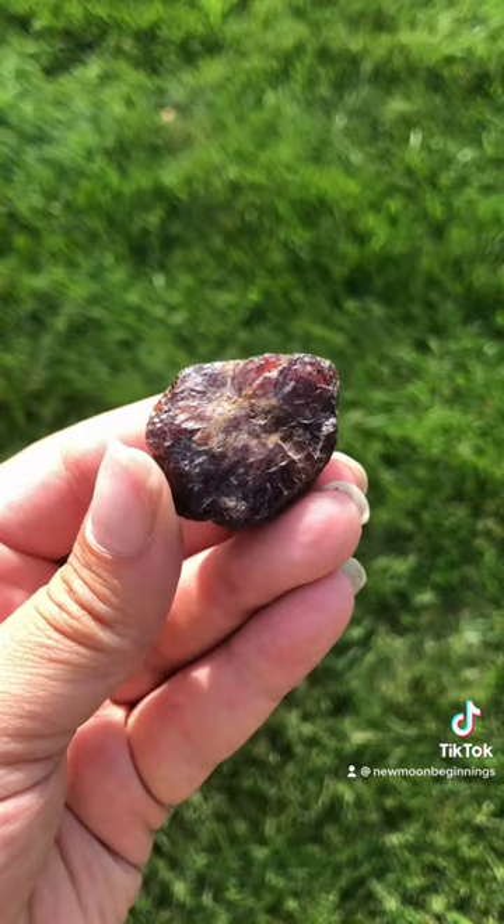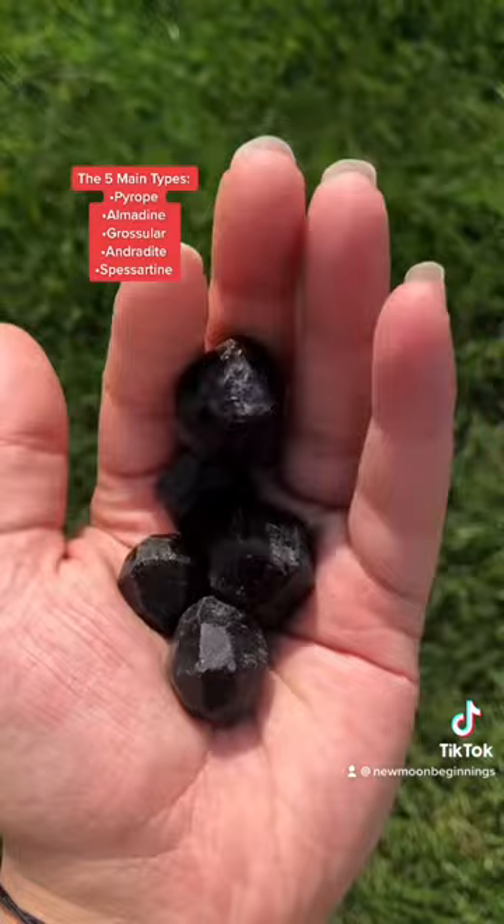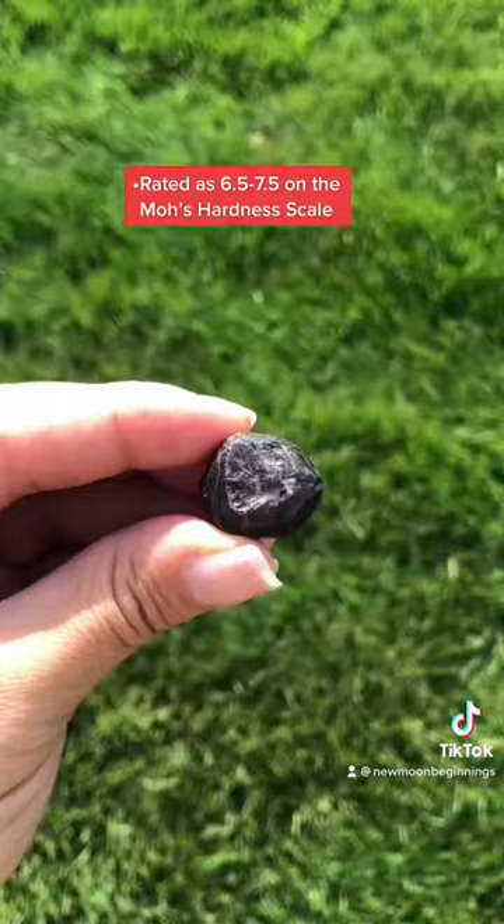There are 32 different types of garnet, and it's said that more than likely there's going to be more added in the future. Depending on the type of garnet, we mostly have the Almandine variety. It can have a hardness between 6.5 and 7.5 on the Mohs hardness scale.